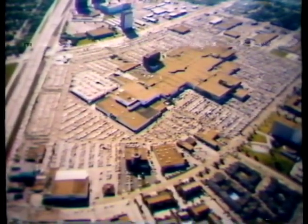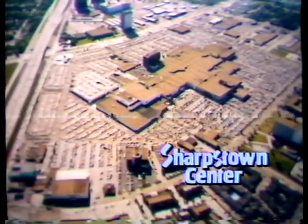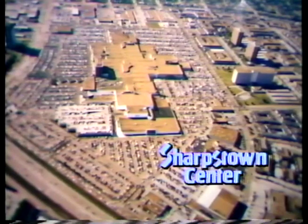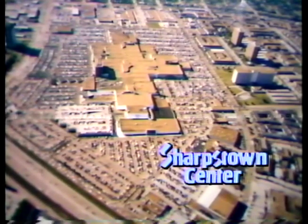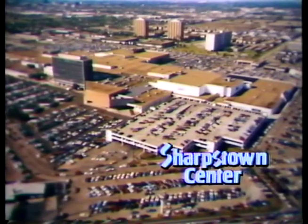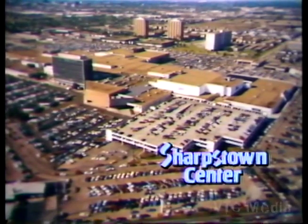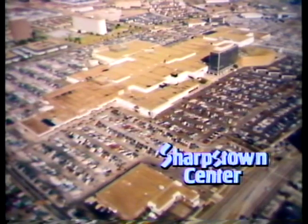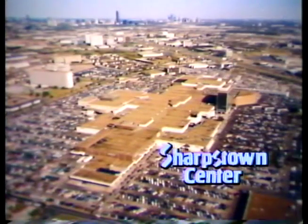Only rarely in the course of business related to income-producing properties is there a real success story worth repeating. Successful and exciting is the history and progress of Sharpstown Center, which today is a super-regional shopping center in prosperous southwest Houston. Timing and great vision are the two ingredients which changed an ordinary suburban mall into a great retail center with an extraordinary future.